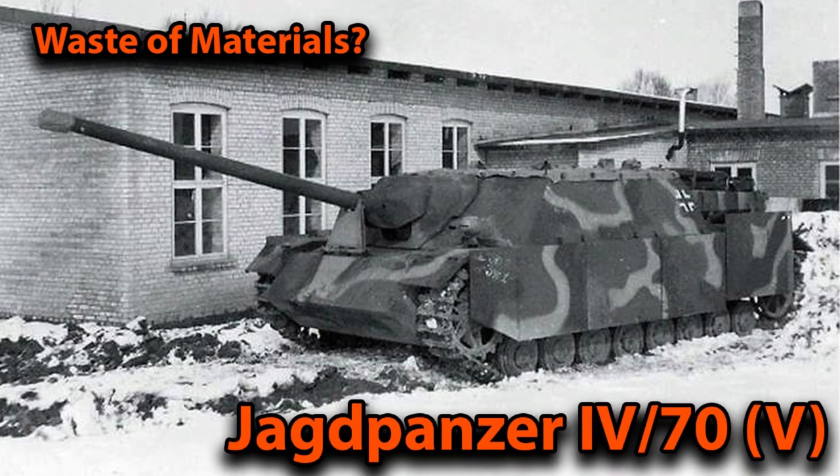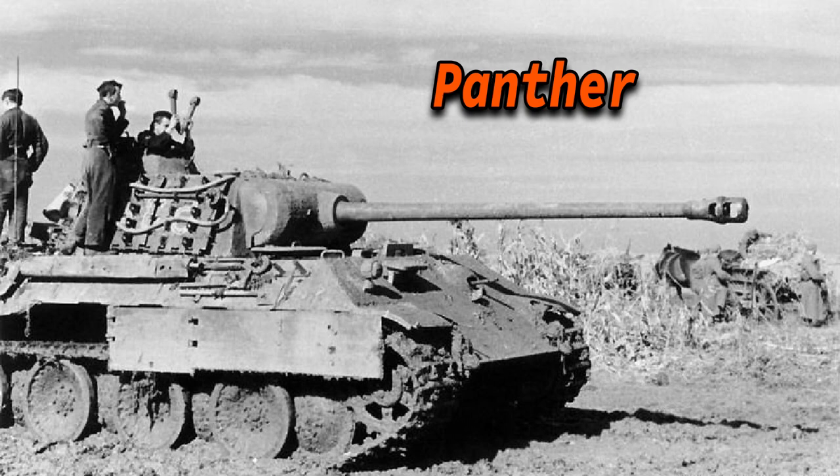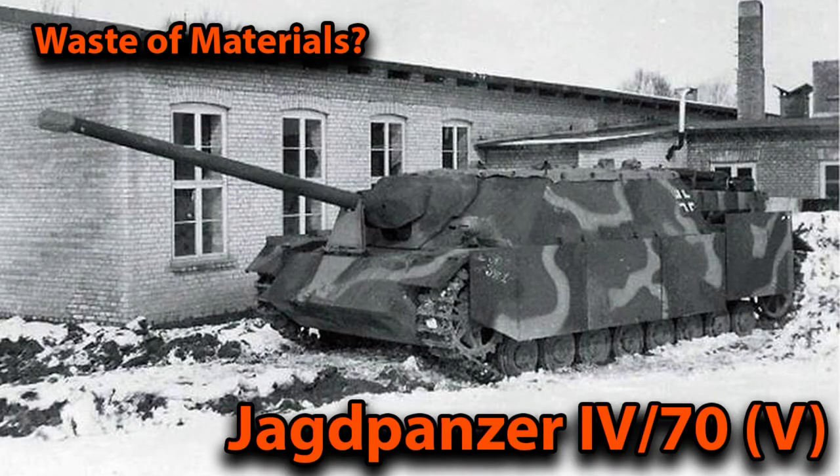The Germans are well known for their over-engineered heavy and medium tanks like the Tiger and the Panther, which even though strong weren't enough to repel the onslaught of the T-34 tanks. But today we're going to talk about the tank destroyer — one probably less well known but still very popular among tank gamers. You might know it as the Jagdpanzer 470V.